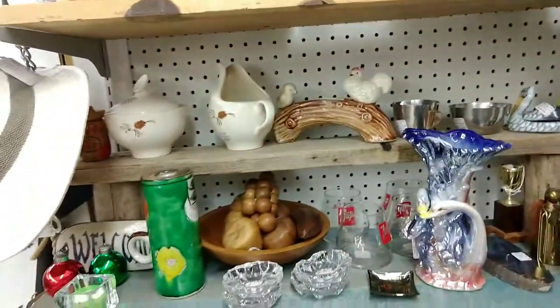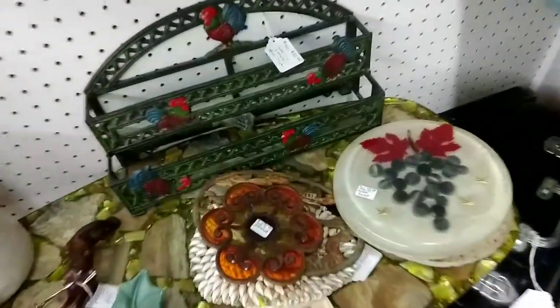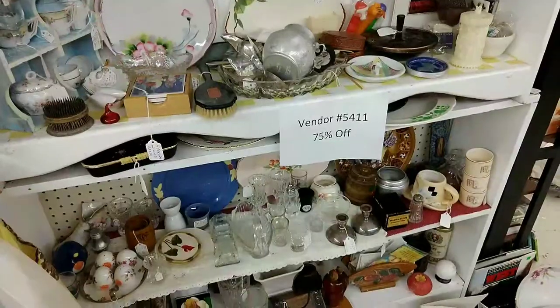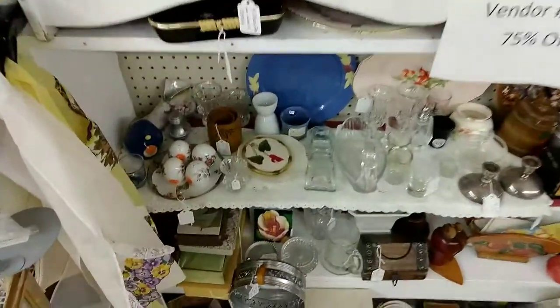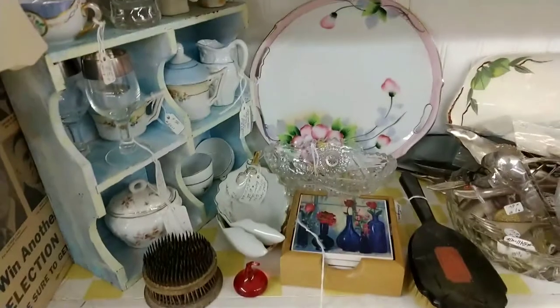Again, some of the spaces weren't organized — it was just all kind of mixed in. This space had a lot of mid-century items that were really fun; that table was gorgeous. Now this vendor has 75% off — some of the prices were so wonderful.